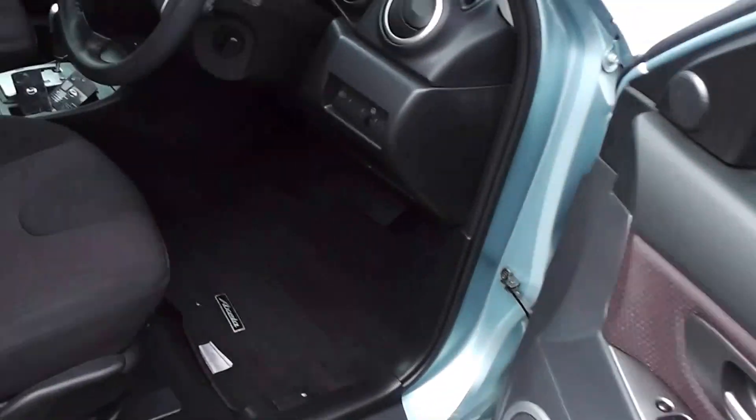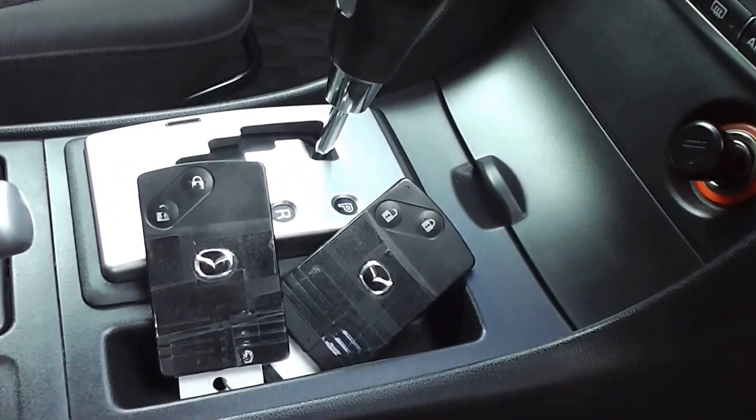We have two proximity keys as well. That's them there, two of them.